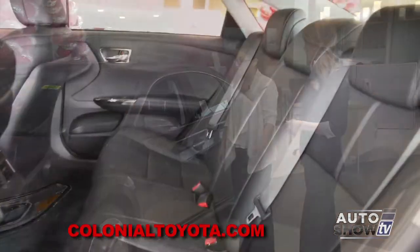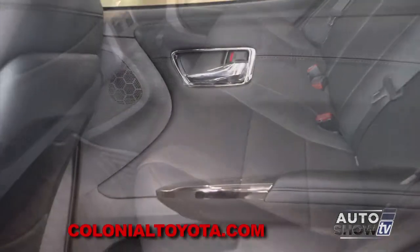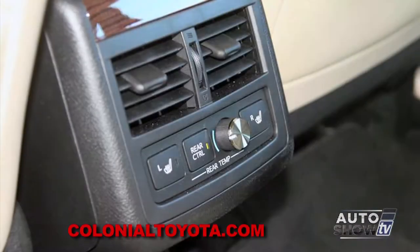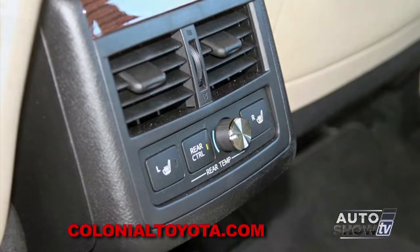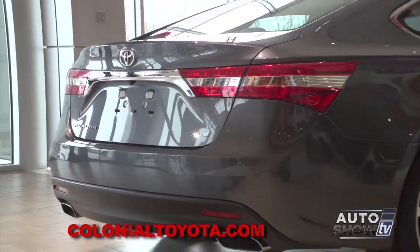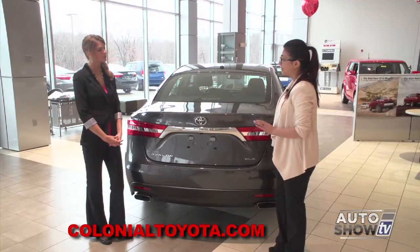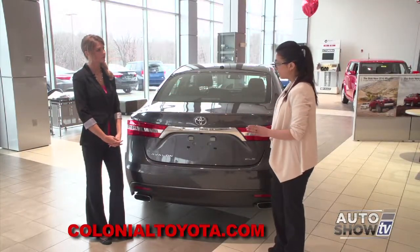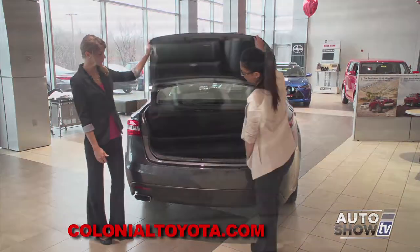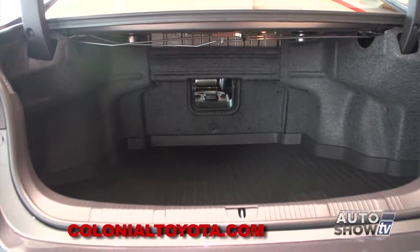In the back seats there's a ton of space, which is why our customers absolutely love the Avalon. There's also available heated rear seats in the Limited trim level and a pass-through center armrest. With this being the XLE Touring, you get the upgraded smart key system — easy access to your trunk without having to unlock anything. You just walk up, press the button, and it opens right up. The trunk is fully insulated with a ton of space.